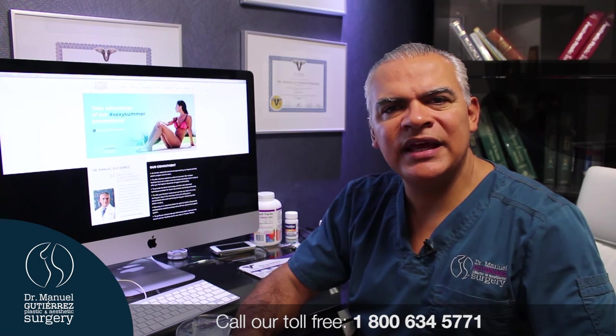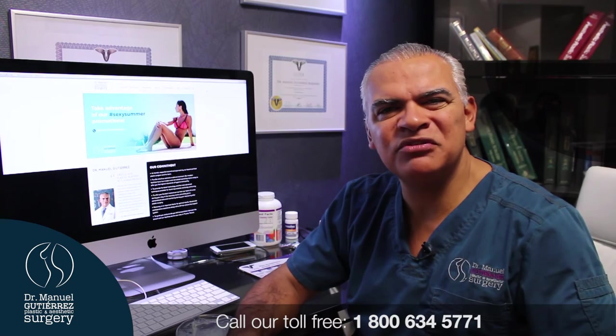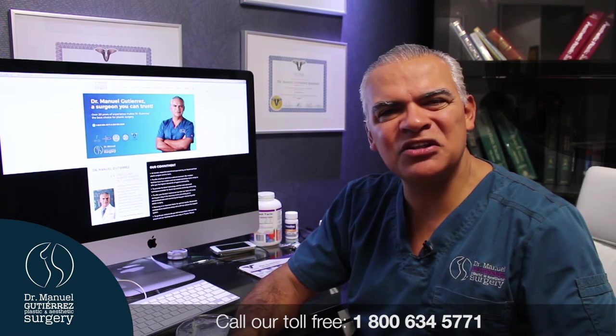We can offer you a complimentary consultation or a virtual consultation, and we can definitely assist you in having your dream of a beautiful breast come true. Let us know if we can assist you.